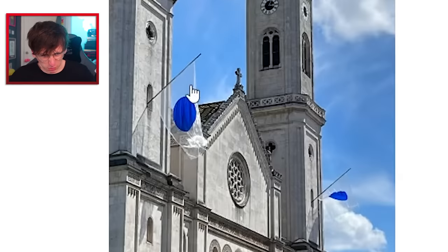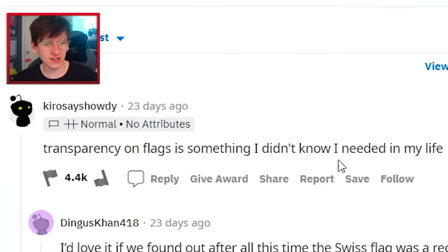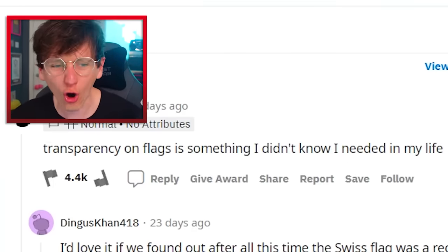Anyone know this flag? It's transparent. That's disgusting — it looks like a blue blob on some cling film. I hate it. Transparency on flags is something I didn't know I needed in my life — get out of here. It looks awful.